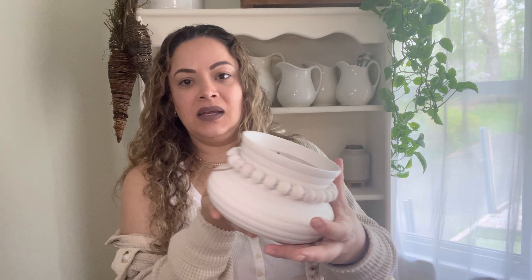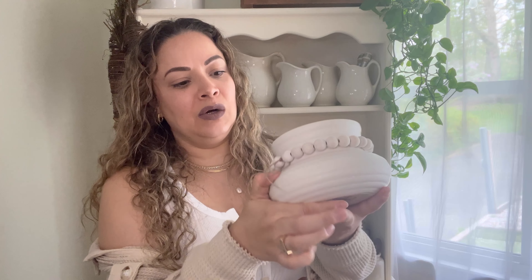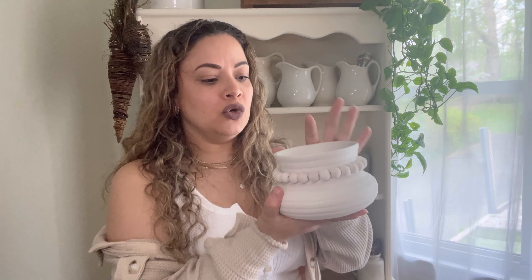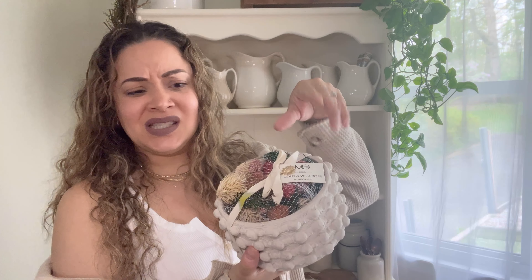I also ended up getting this candle — I lit it already. It was $14.99 and it's so pretty. It gives me that farmhouse meets modern style — the beads give it that farmhouse look while the candle itself looks modern. I thought it was so cute. Also in the clearance section I got this one for three dollars. I'm pretty sure it's a Christmas item and I don't love the scent.